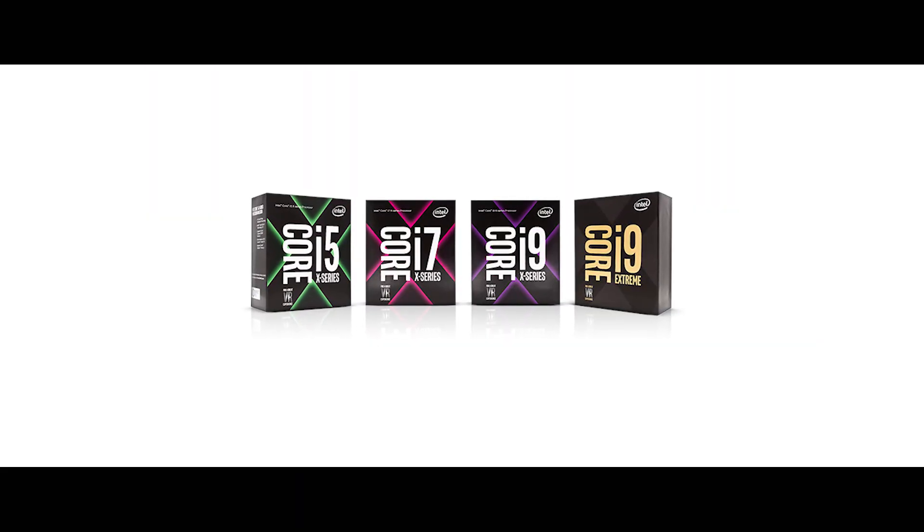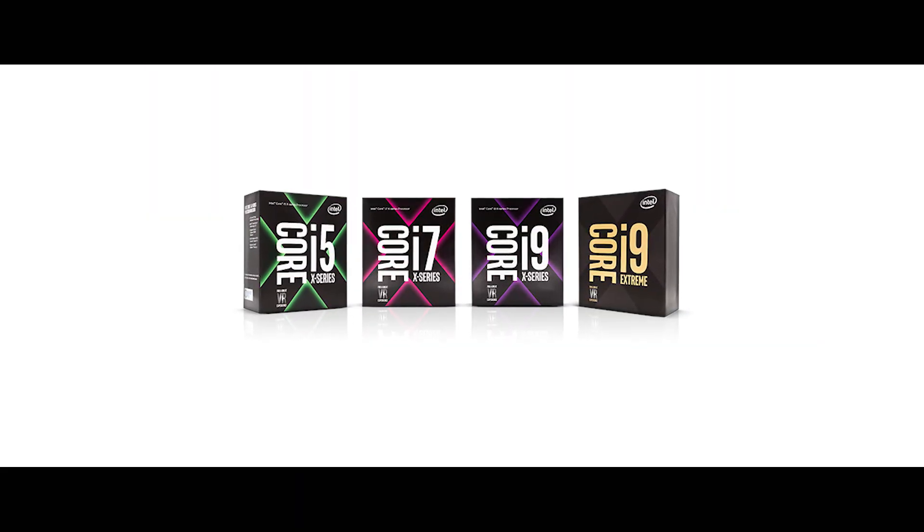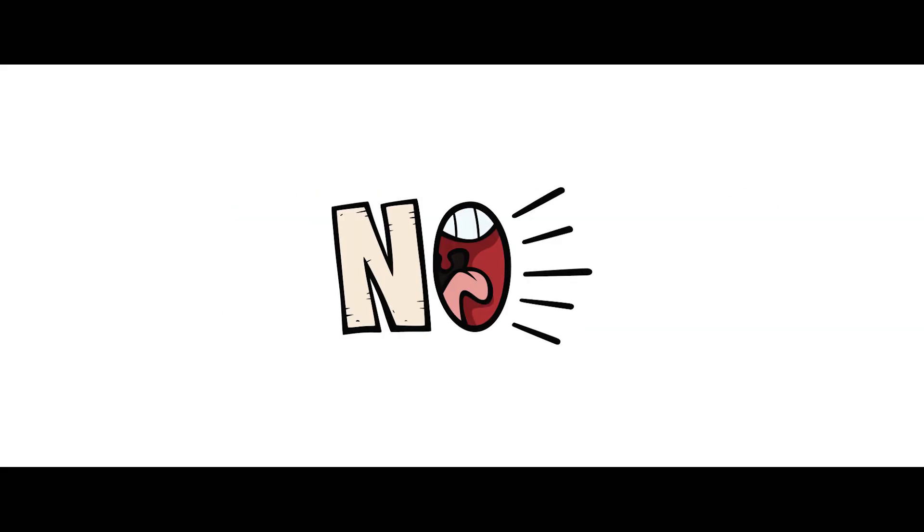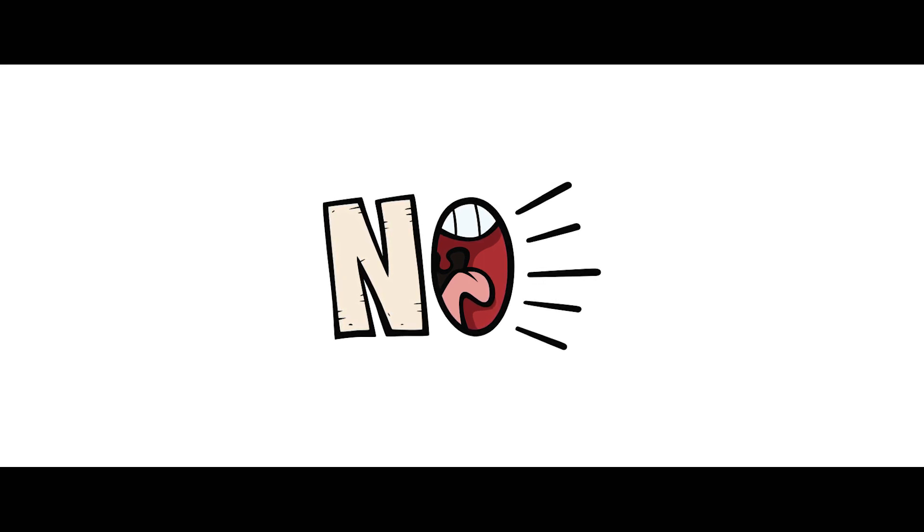But if you have less money to spend, then going with the Intel X series chipset would be the ideal choice. Note that these CPUs are not for gaming and are focused only towards multi-threaded workloads.